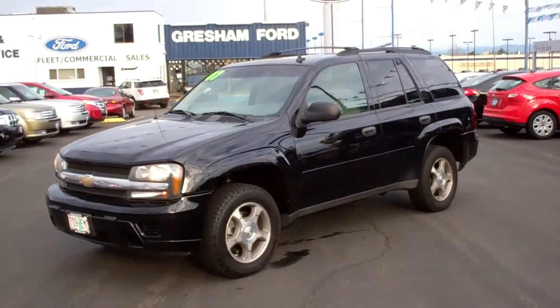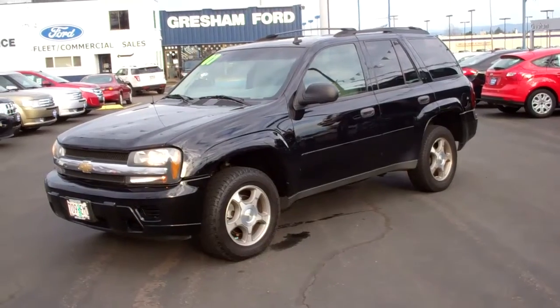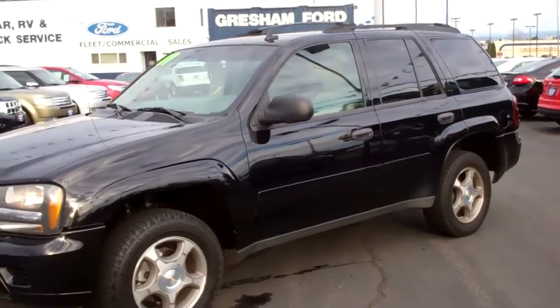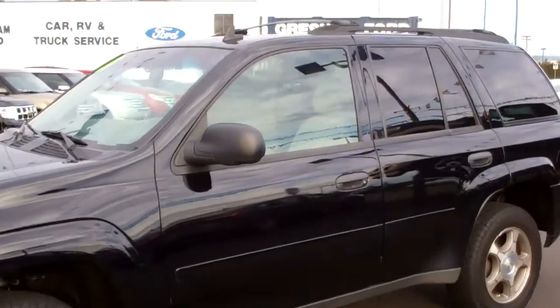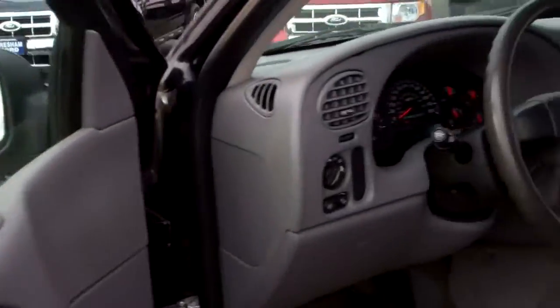Hi folks, Joe Roberts out here at Gresham Ford doing a virtual walk around this 2007 Chevy Trailblazer. Chevy Trailblazer with a cloth interior, black exterior, factory trailer tow package that's a class 3 trailer tow. CD, AM, FM, dual climate control, power windows, locks and mirrors. Very nice shape, take a look.